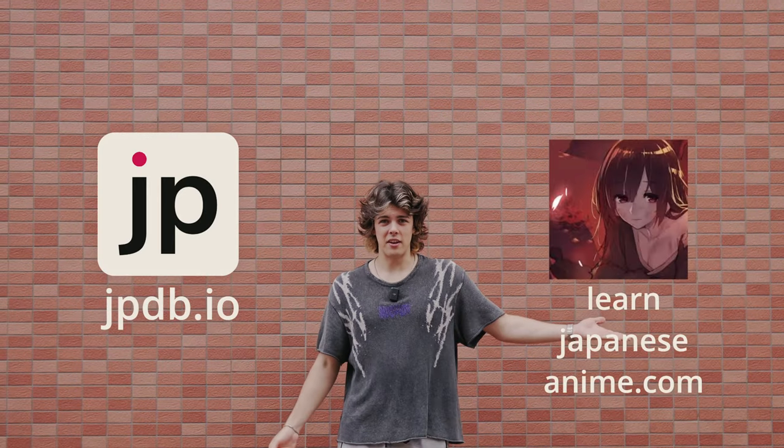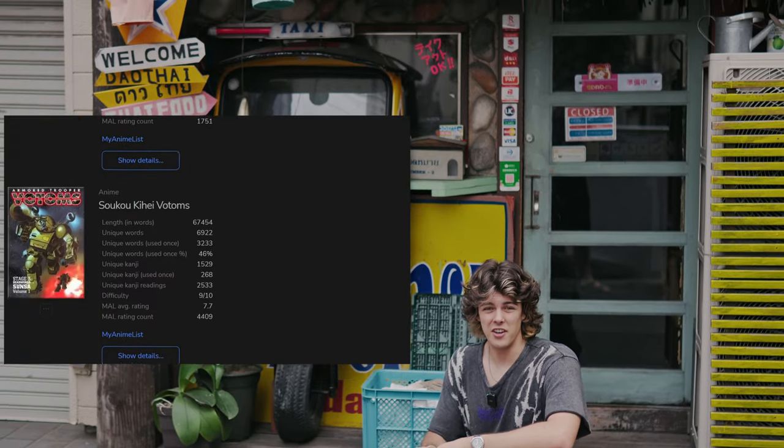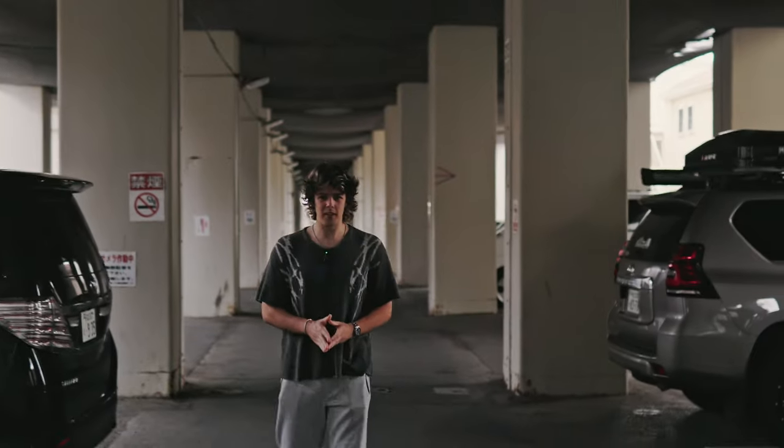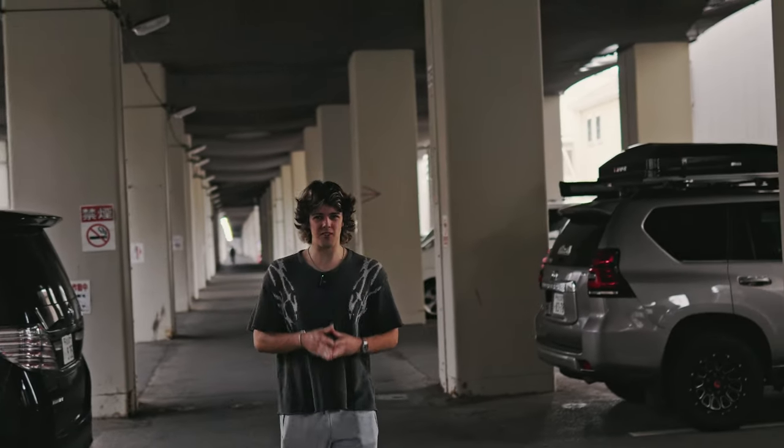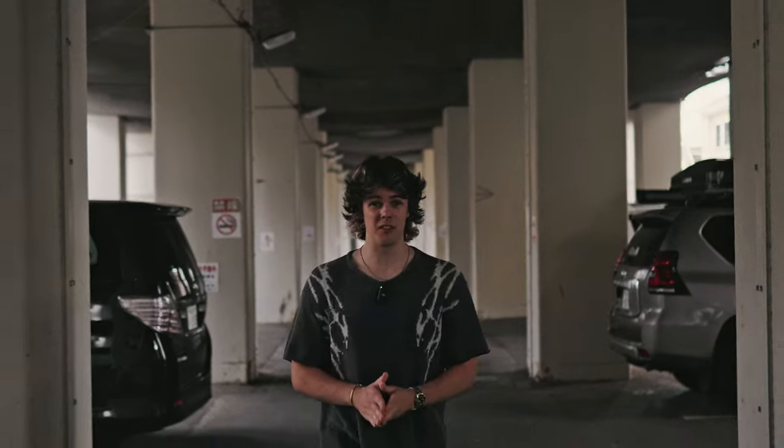For those who choose to immerse themselves in anime — which is probably all of you — I have two websites that are really helpful: jpdb.io and learnjapaneseanime.com. They go through every anime and rate it from 1 to 10 on how difficult it is, so you can pick the one that's right for you. Start at a low level and move up once that level starts to feel unchallenging, and I guarantee you'll have a clear path to fluency. This is personally how I've been using comprehensible input to learn Japanese quicker, and it's been giving me really good results.